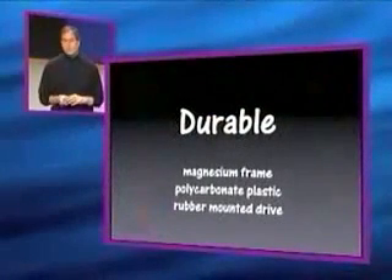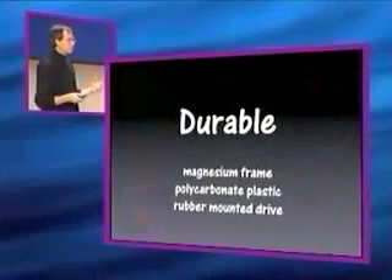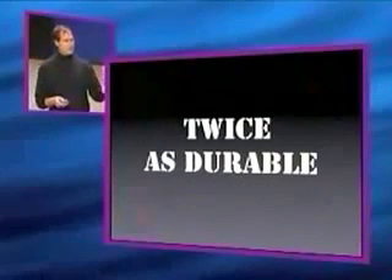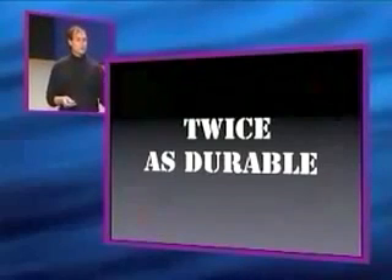Durability is also very important in these devices. The prior iBook set a standard for durability in notebook computers, and the new iBook is even more durable. It's got a magnesium frame, it uses polycarbonate plastic — the same stuff they make bulletproof vests out of — and the drive is rubber-mounted. In our testing, the new iBook is about twice as durable as the one it's replacing, and we think this will set a new standard of durability for notebook computers.